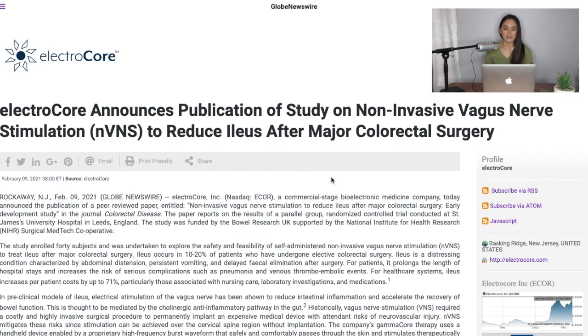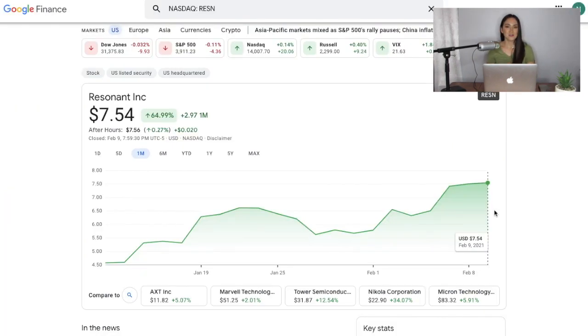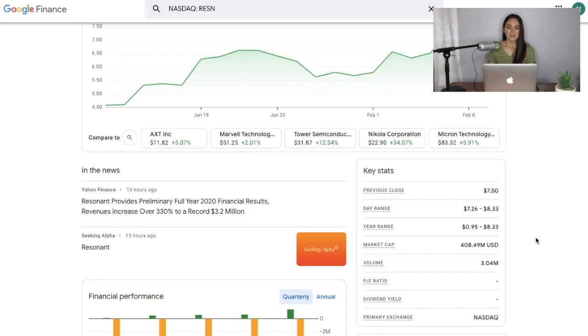Now I want to talk about Resonant. We talked about them about three weeks ago, on January 15th. Since that video, from January 15th to now February 9th, the stock is up 42 percent — a pretty good amount. As you may know, this is a small 5G company with a market cap of 408.49 million dollars. It may be a small company, but they are doing big massive numbers in revenues.